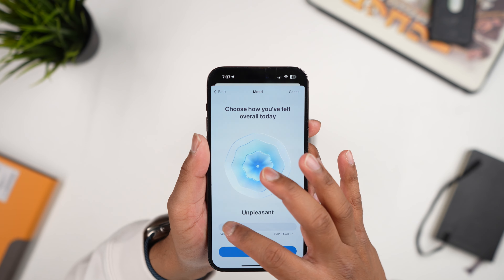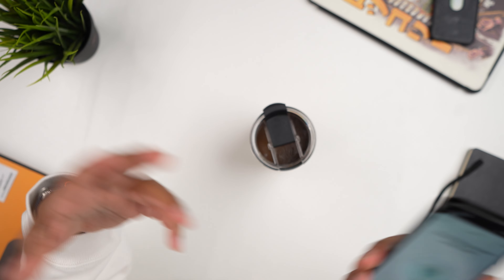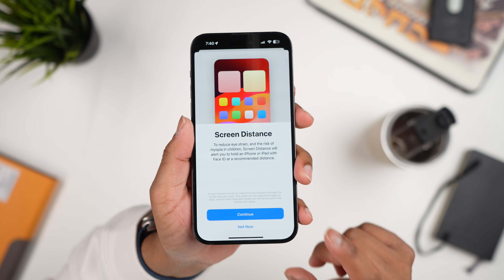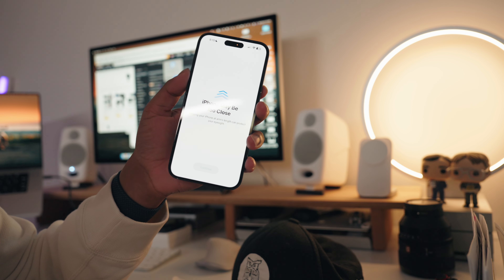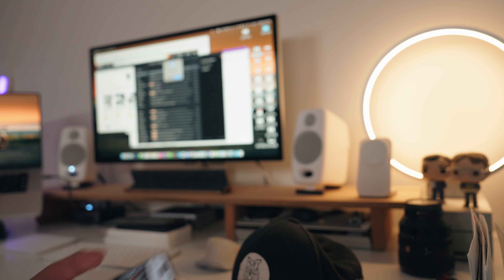There are also smaller but helpful additions. You have mood tracking in the Health app — you can track your mood on certain days and see how activities or things like coffee consumption impact your mood over time. There's also a Screen Distance feature in Settings that encourages you to hold your phone at least 30 centimeters from your face to help with eye strain and reduce the risk of myopia.